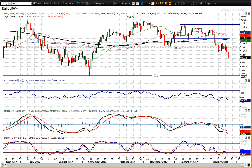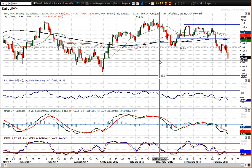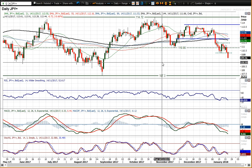Sort of testing that now. Right below that, the 1.09 figure area — these are again lows — and to be honest it's difficult to identify supports until you really get to 1.0730, that key support from September.